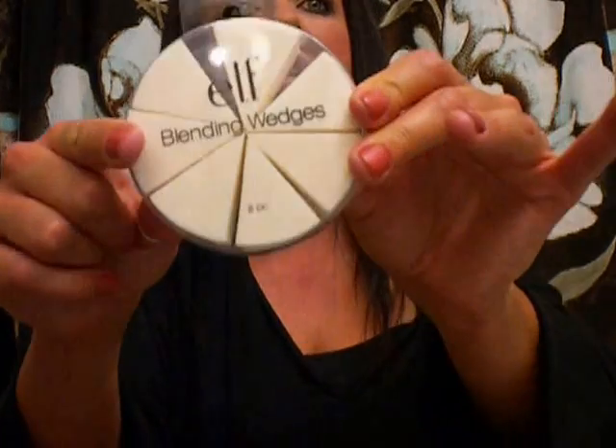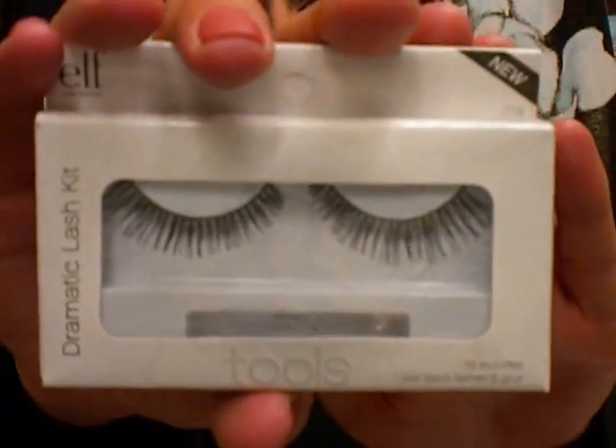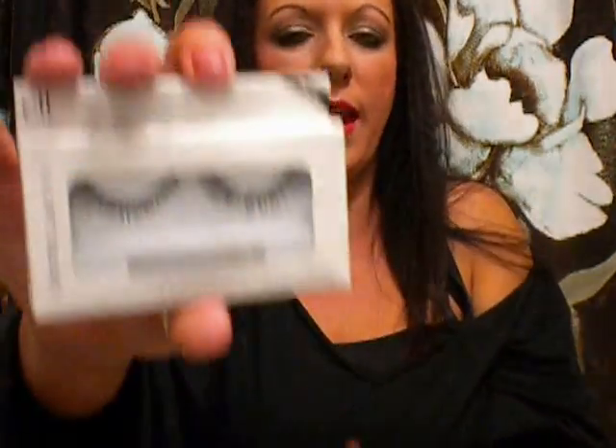Moving on to the boring stuff — I ordered some blending wedges. I use these for my high definition blush. It's a little wheel and it's got eight little wedges — I just throw these away when I'm done, use them once or maybe twice. This was like a dollar for the whole wheel. I also got the Dramatic Lash Kit. I don't need to wear fake lashes very often because I naturally have pretty good lashes, but I like to keep some on hand. I will say this glue for this absolutely sucks — definitely do not recommend the glue. Buy your own lash glue, use the lashes — they're actually great lashes, the glue just sucks in my opinion.